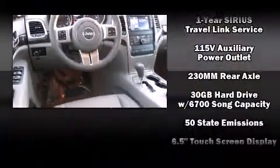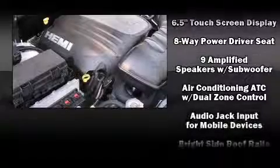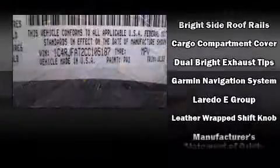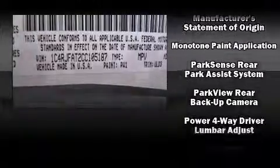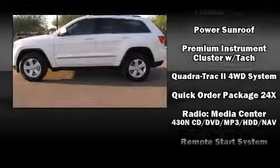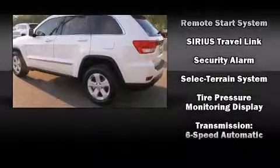Jeep also prioritized safety and security with features such as head curtain airbags, front side impact airbags, traction control, brake assist, anti-whiplash front head restraint, ignition disabling, and 4-wheel disc brakes with ABS. You'll see better when backing up thanks to Rear Park Assist, which watches out for obstacles behind your vehicle.